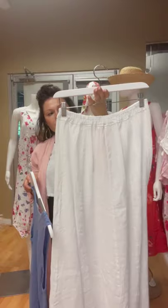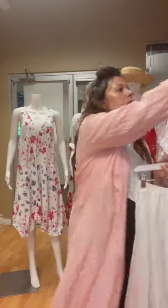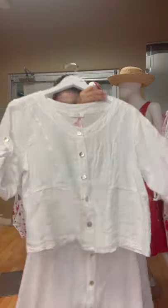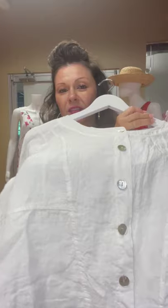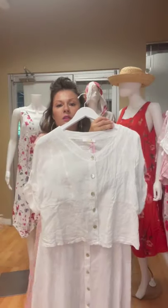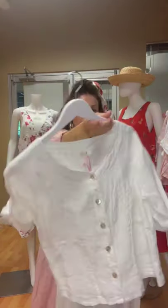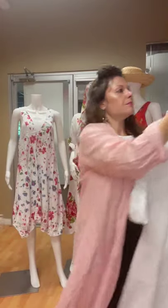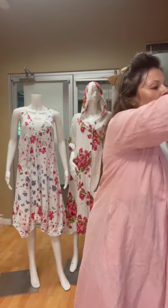Got a little skirt and a little jacket that goes really cute with this skirt — it's got the same buttons. Really cute.